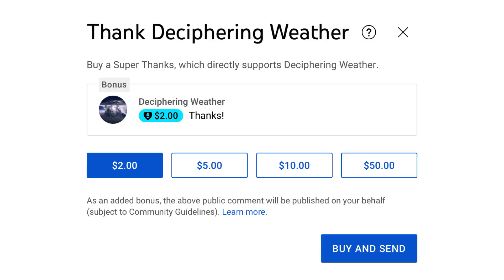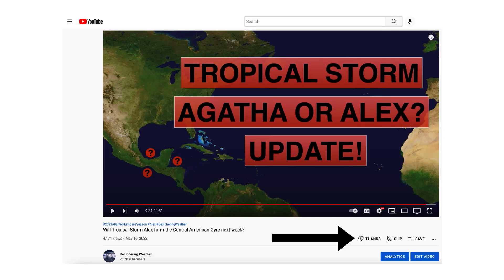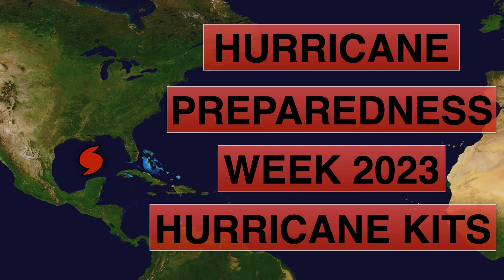As a reminder, we have Super Thanks available on Deciphering Weather, so if you'd like to donate to the channel, please go down to the heart button where it says thanks. Thank you for watching this video. If you liked it, please hit the like button and leave a comment. Please share this video with your family and friends on social media. And if you're new and like detailed weather breakdowns, hit the subscribe button and notification bell to get all of my upcoming videos. Thank you and have a great day.